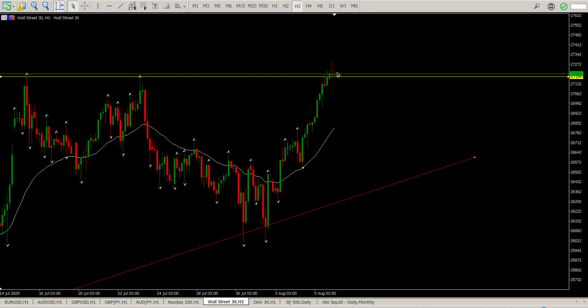It's looking a little bit tired at the top here, so maybe looking for a pullback before we get in. Not an area to be jumping in long unless we can get a retest of this level, which is 27,184.